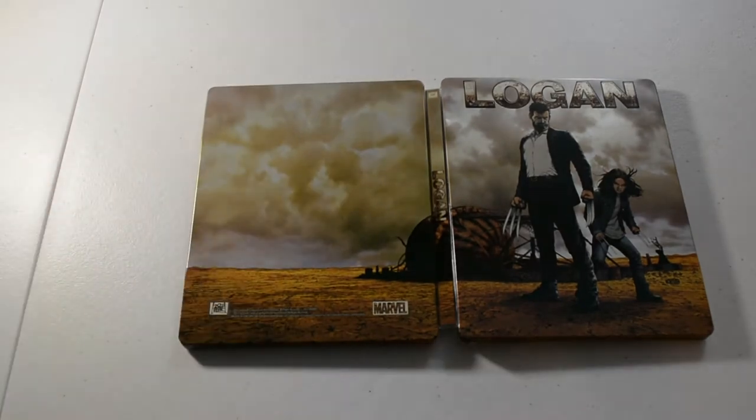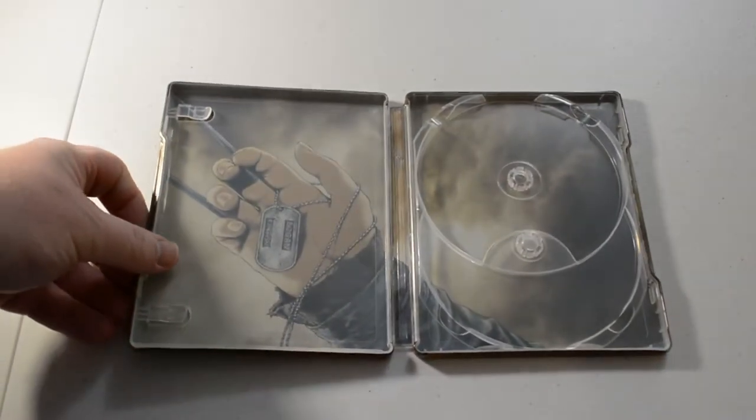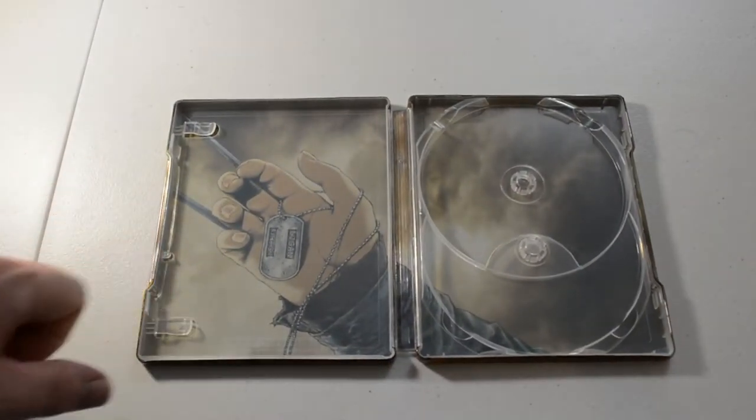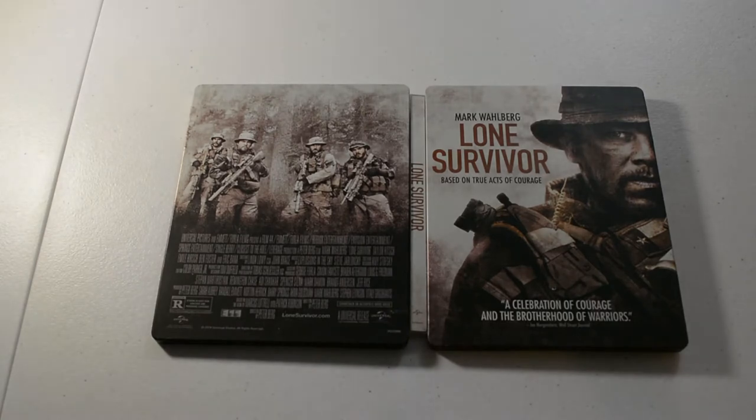Next we have Logan, 4K edition. I'm sure most of y'all have already seen this movie — it's a pretty good movie. Next we have The Lone Survivor with Mark Wahlberg, 4K edition with Blu-ray. I believe this one might be the Zavvi steelbook also.